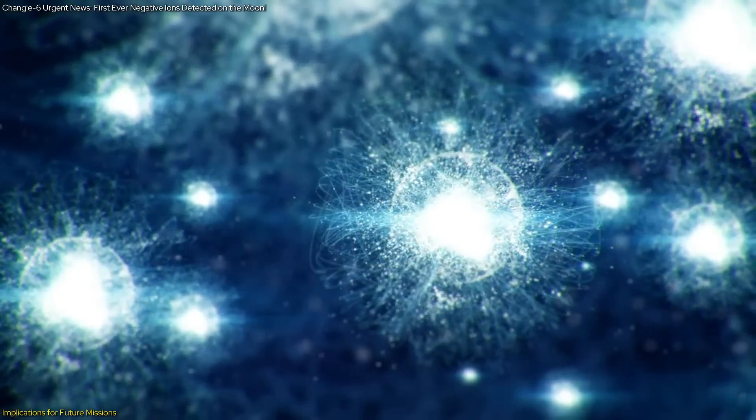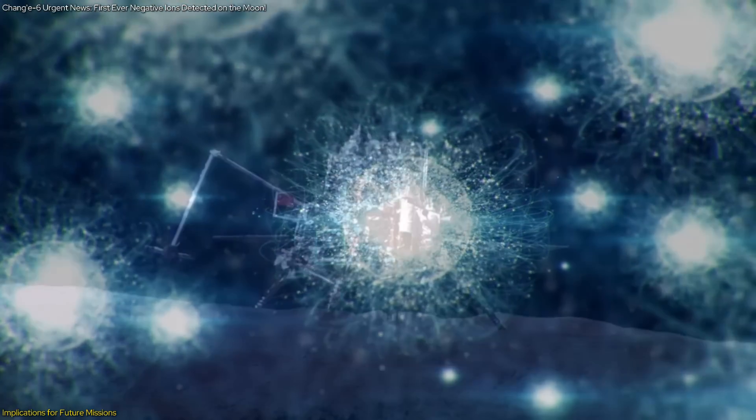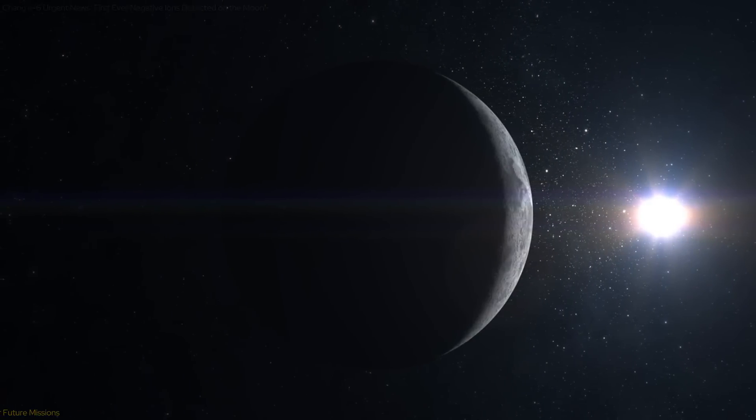The detection of negative ions also opens new avenues for scientific research. The data collected by the NILS instrument will be used to conduct high-level research on the lunar environment and its interactions with the solar wind.